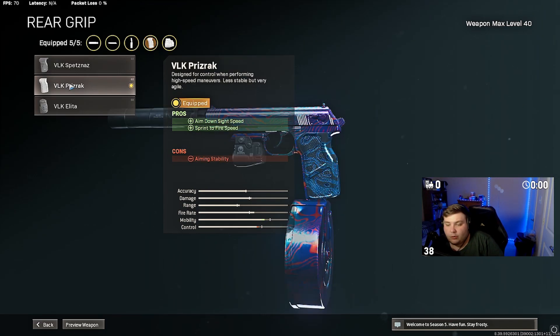And for the rear grip we're going with the Vok Prizrak rear grip for sprint-to-fire time and ADS time — probably the best attachment for this gun to make it a solid secondary. Hope you guys enjoyed this video; if you did please hit that like button, subscribe, and as always I'll see you guys in the next one. Peace.